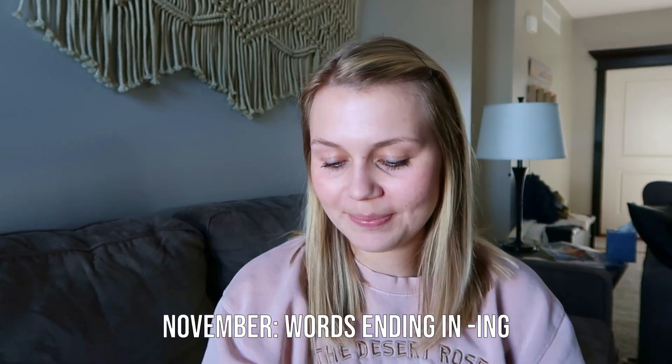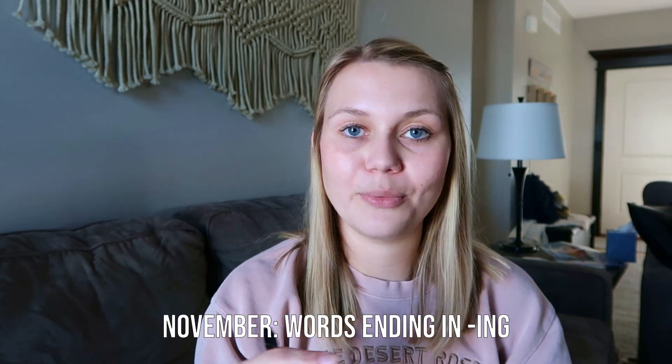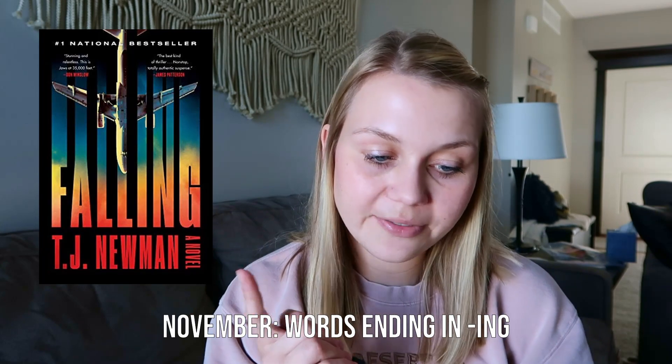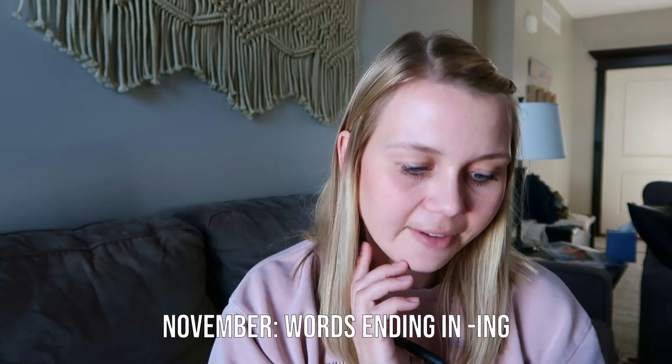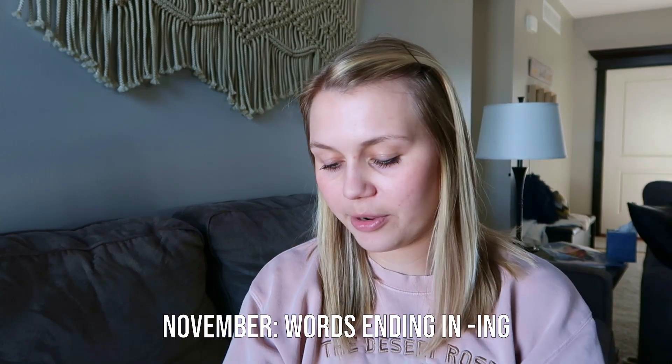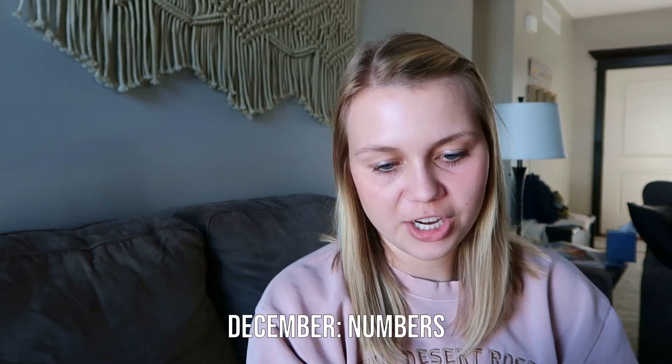In November the buzzword was any word that ends in '-ing.' I read 'Falling' by T.J. Newman earlier in the year, which definitely counts, but in November specifically I don't have anything that ends in '-ing.' So I'll just get one point for 'Falling.'